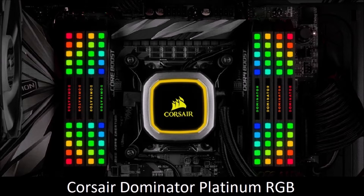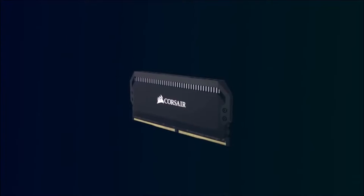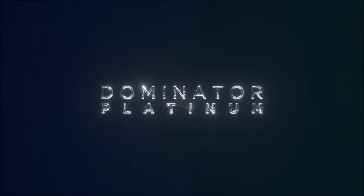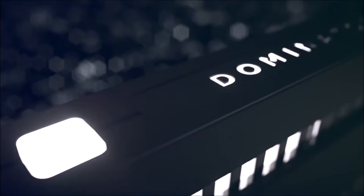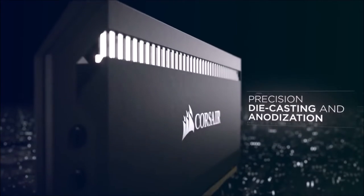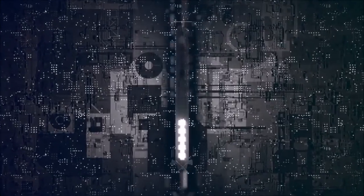Corsair Dominator Platinum RGB — Best Premium RAM. If you want the best RAM ever, regardless of cost, Corsair's Dominator Platinum has always been at the top of this list. This is a stylish kit with unparalleled performance, super reliable thanks to Corsair's excellent quality control, and very stable thanks to DHX cooling technology.